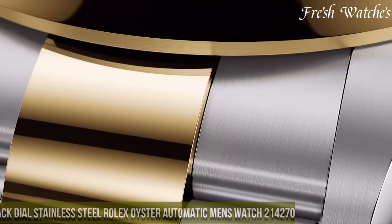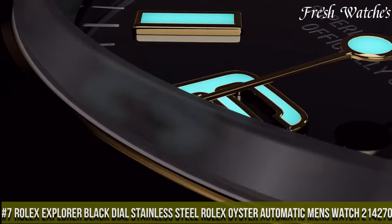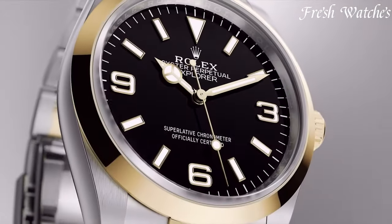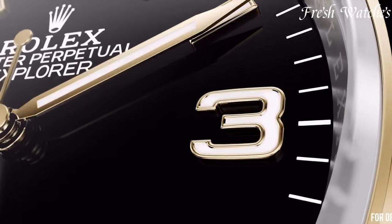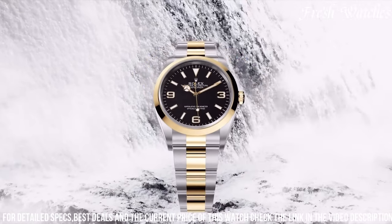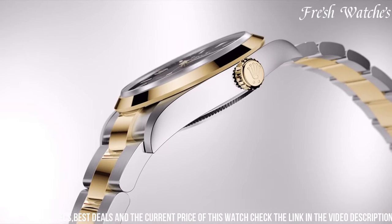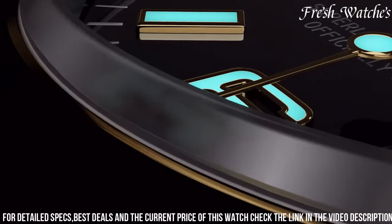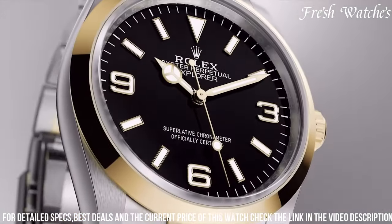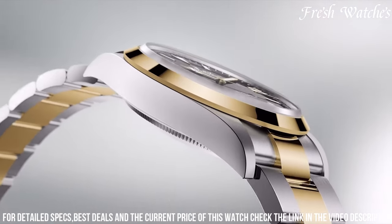Number 7: Rolex Explorer Black Dial Stainless Steel Rolex Oyster Automatic Men's Watch 214,270 — a pinnacle of elegance and functionality. This timepiece exemplifies Rolex's dedication to precision and enduring style. The 39mm stainless steel case, coupled with a matching Rolex Oyster bracelet, offers a timeless and versatile aesthetic suitable for any occasion. The iconic black dial, adorned with luminescent hour markers and hands, provides exceptional legibility and a sophisticated contrast.